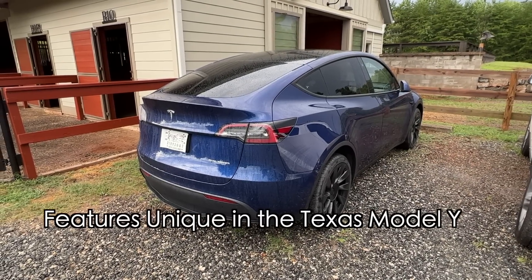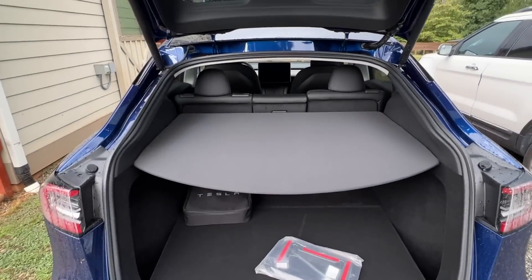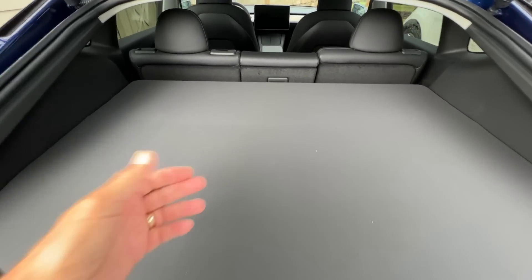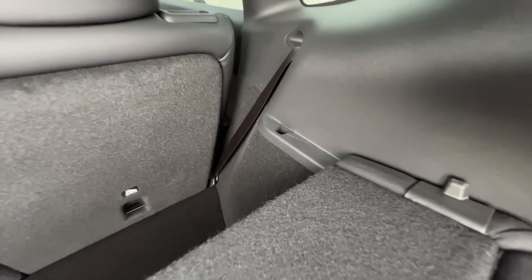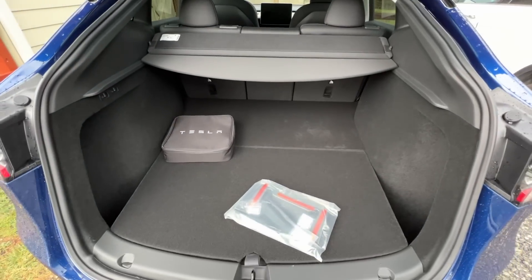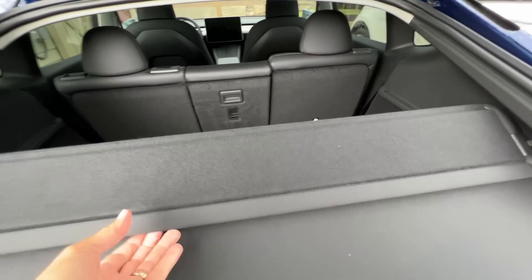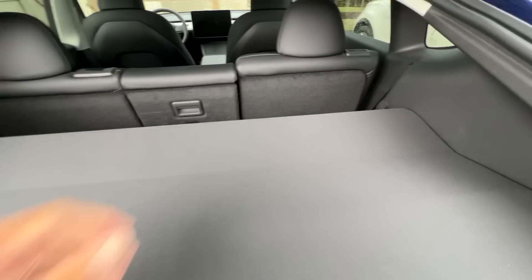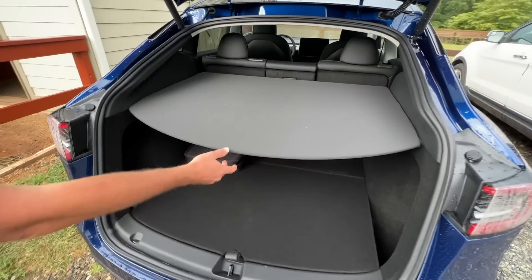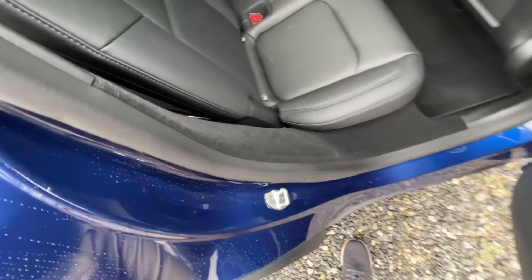Andrew is home. In this Texas car, they've got this parcel shelf which covers the entire back cargo area. There are three ways to use it: flip it up to access the latches and slide it back, fold it and pull it straight out of the car, or fold it up in the middle.